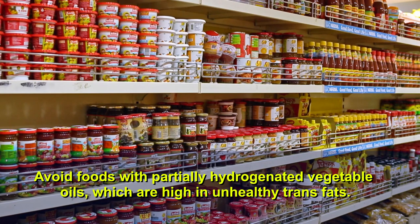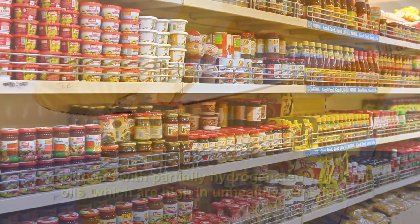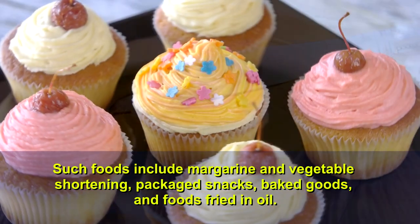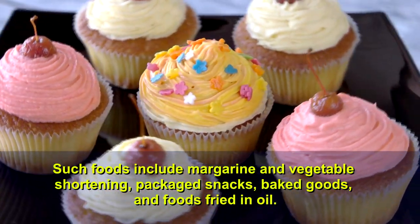Avoid foods with partially hydrogenated vegetable oils, which are high in unhealthy trans fats. Such foods include margarine and vegetable shortening, packaged snacks, baked goods, and foods fried in oil.